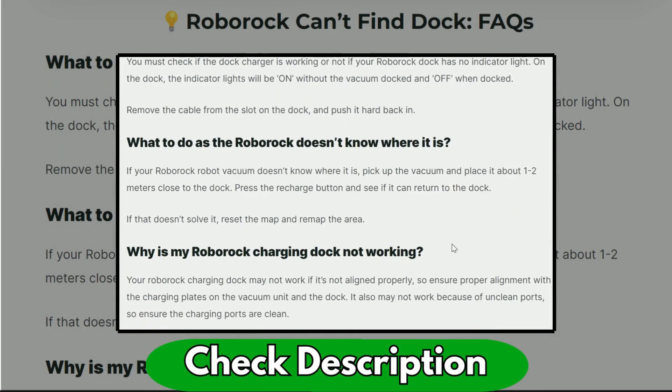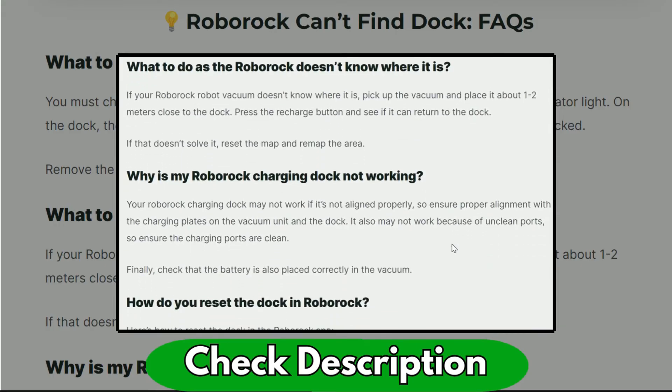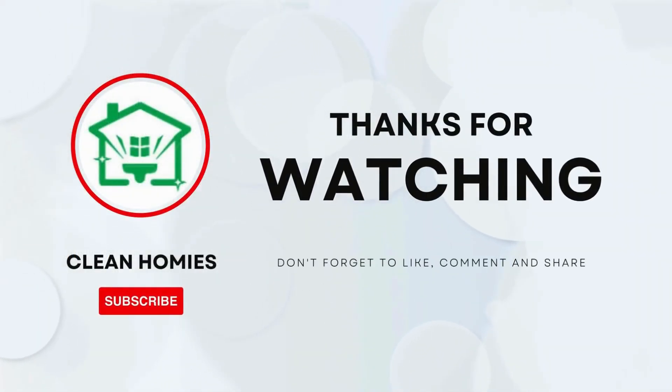Check out our detailed guide in the description for the exact steps. And if you found the video helpful, don't forget to like and share.